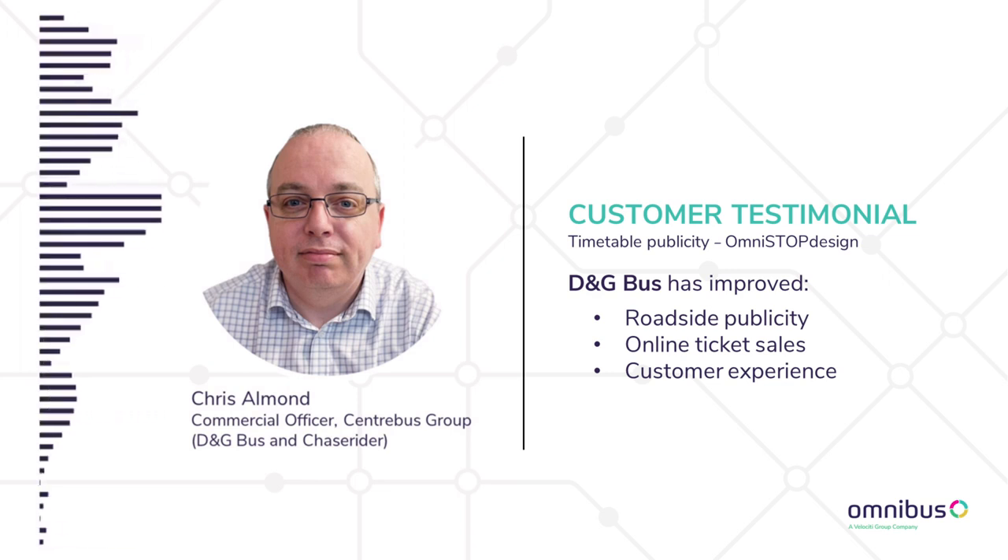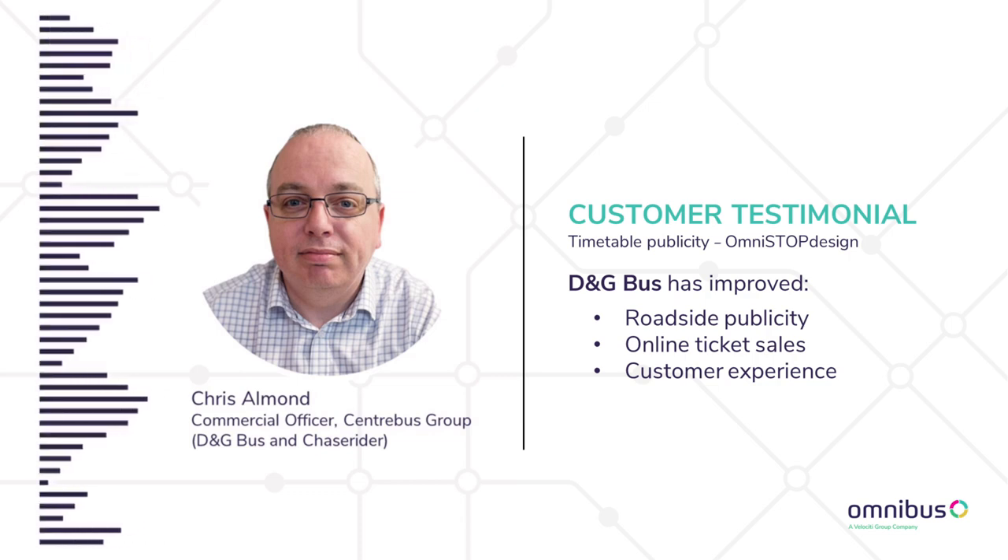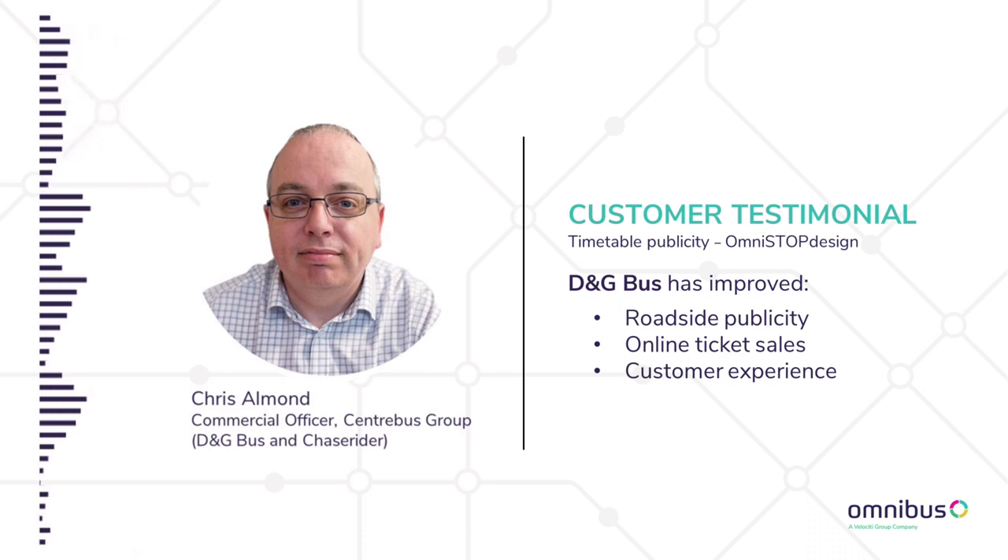We've also used the ability within the template to put an advert for our app, so the uptake on that since we started advertising it as part of the Omnistop panel is massive. We're doing thousands of pounds a week more in online sales, and people are downloading the app because there's a barcode on the bus stop panel — they scan the barcode, they can track the bus, and that also stops people contacting us.